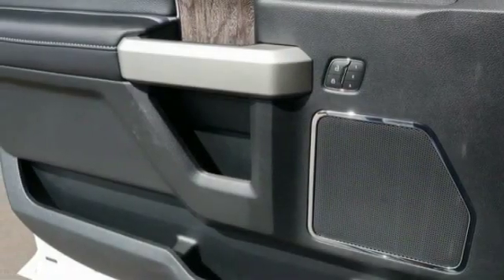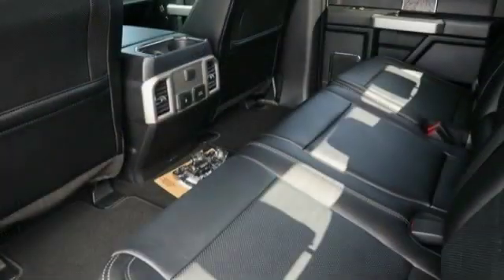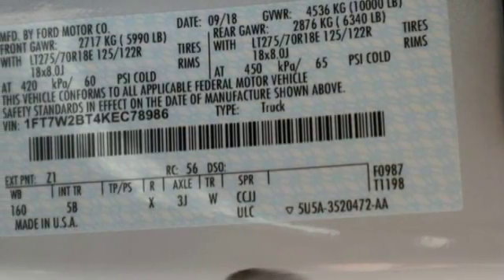Leather-wrapped steering wheel. Fog lights. Trip computer. Outside temperature gauge. Power adjustable pedals. Perimeter alarm. Body color door handles. Tinted glass. Front license plate bracket.